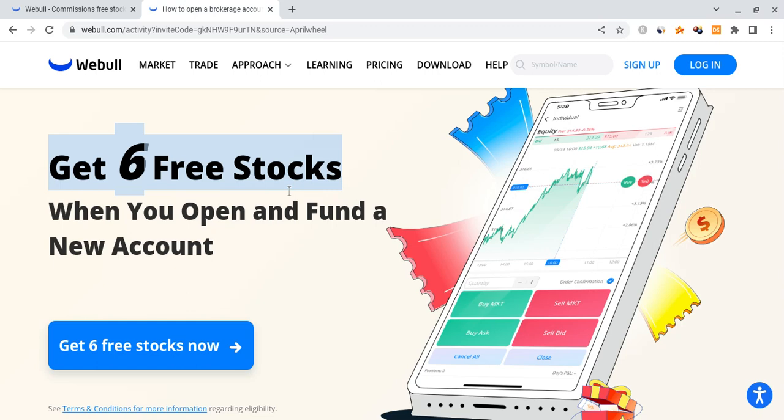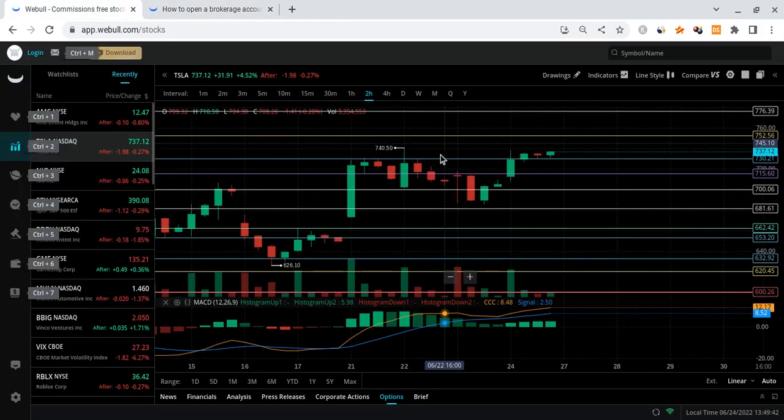Check out the WeBull link down below in the description. If you sign up for WeBull using that link and deposit any amount of money into the account, you're guaranteed six free stocks each worth up to two thousand dollars. You can always sell these six free stocks for cash and use that cash to buy some Tesla shares. This is a limited time offer that ends in just six days.